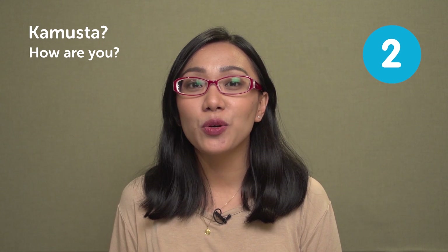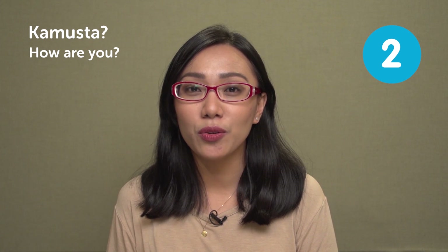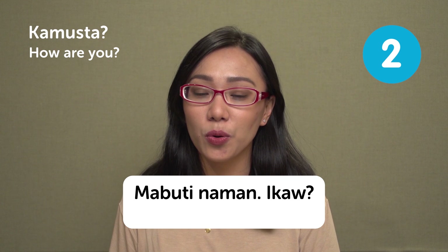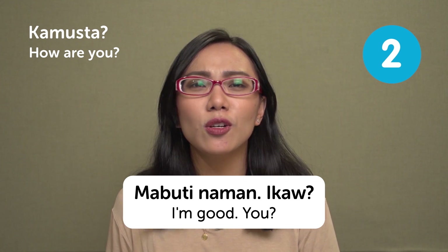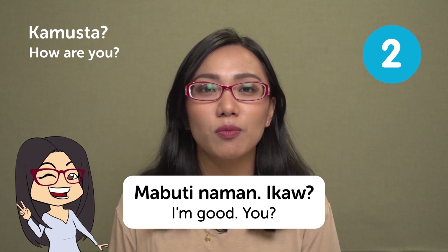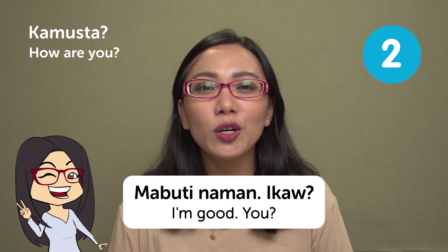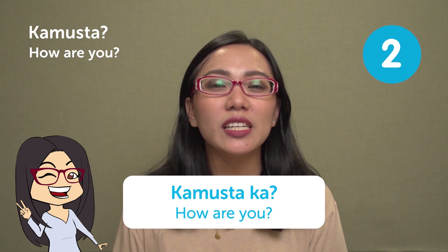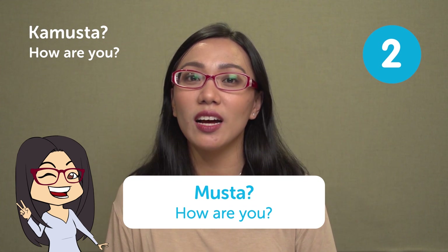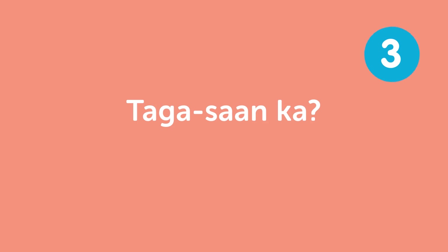The next question is 'Kamusta?' — how are you? You respond with 'Mabuti naman, ikaw?' meaning 'I'm good, you?' This is a very common question to ask your friends. The longer version is 'Kamusta ka,' but no one really says that now — you can simply say 'Kamusta?' It's very nice to say this to people, especially if you haven't seen them for a long time.